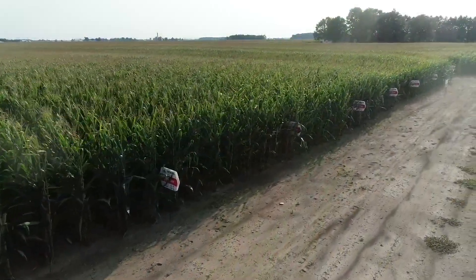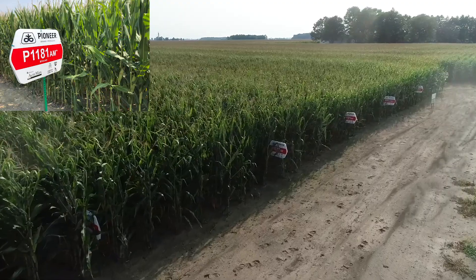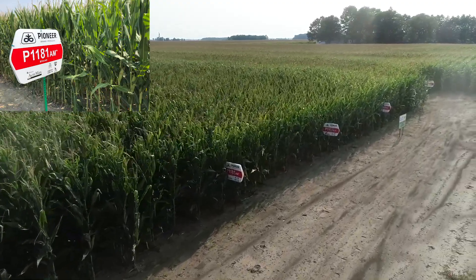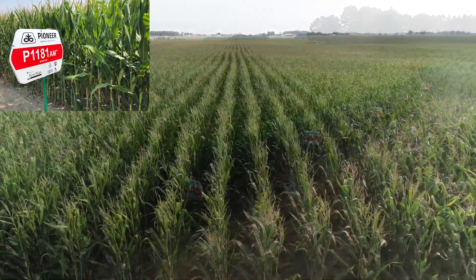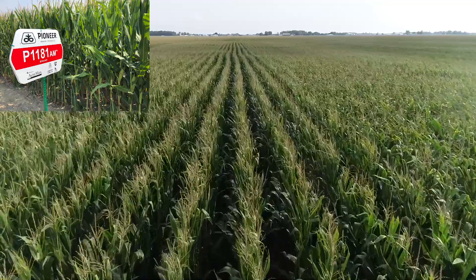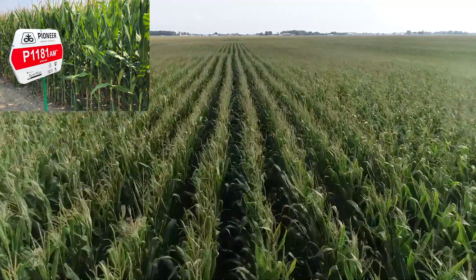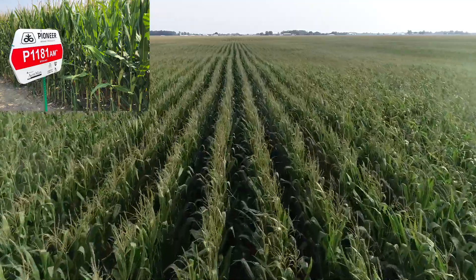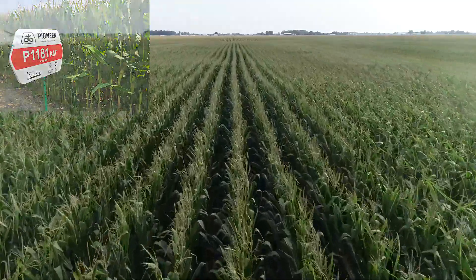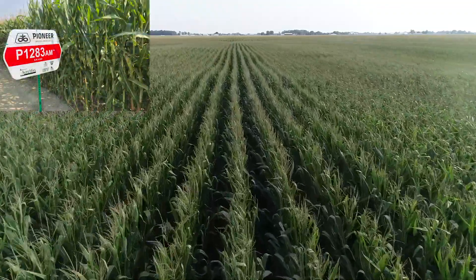On the other side of the spectrum, 1181 came into the lineup to fit the rugged, defensive, more challenging stressful acre. 1181 brings a new level of test weight and grain quality as a food grade hybrid, but its real claim to fame is its late season plant health, stay green, and foliar disease package that holds up under stressful challenging conditions. It's really going to be the future replacement for 1283 as it starts to decline and be phased out of the lineup.